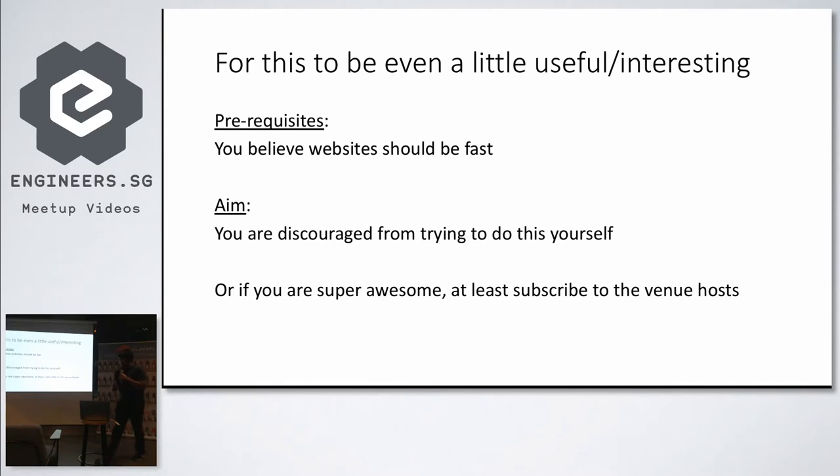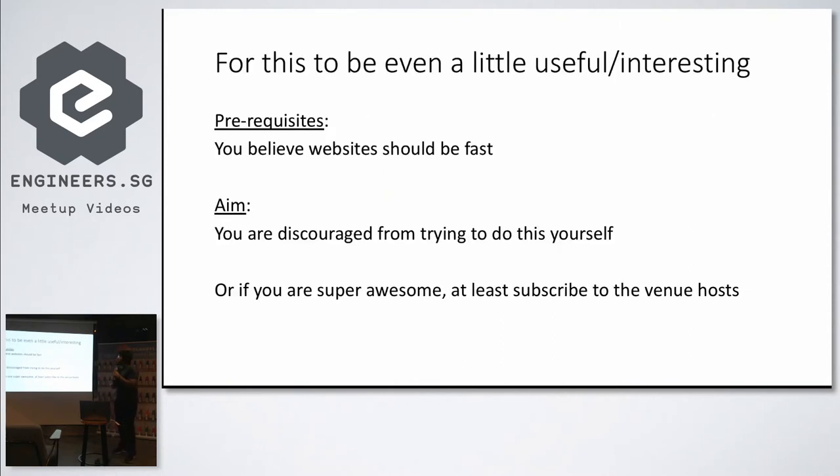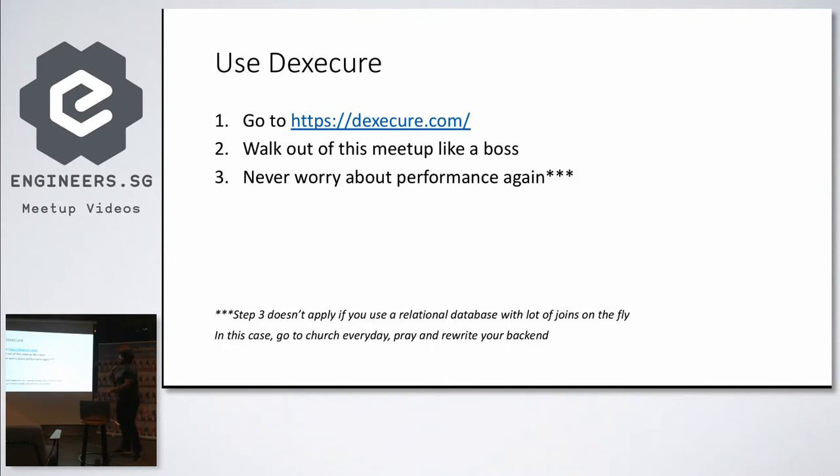So, for this last-minute presentation, since I don't know what else to talk about, we'll talk about practical tips on front-end optimization. If you do not believe a website should be fast, my talk would be pretty non-interesting. My aim is to show you that it's sufficiently complicated, so you should leave it to companies like DexSecure or Cloudflare. Or if you're not impressed by the presentation, at least subscribe to Cloudflare since they're hosting the talk. So if you believe in this slide, you can just walk out, go to decksecure.com, and never worry about performance again.